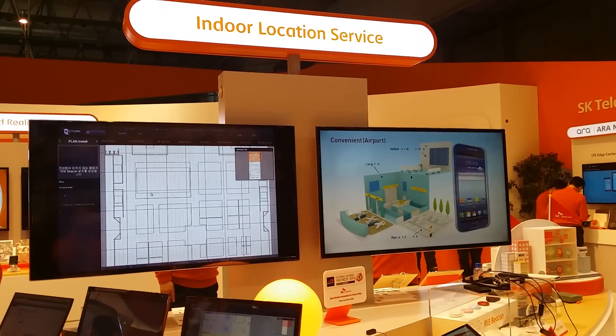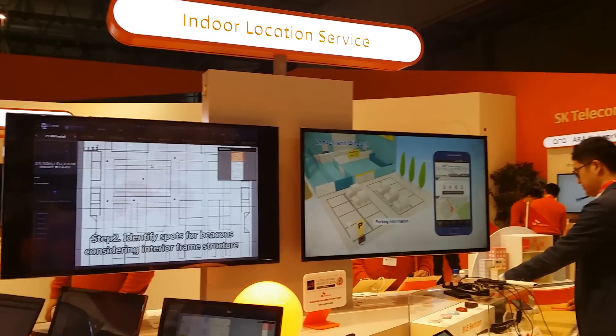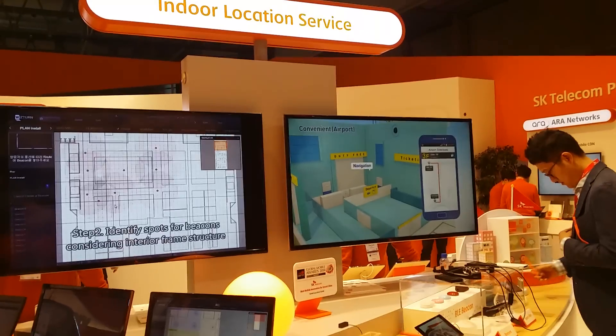Welcome to the Mobile World Congress 2014. I'm going to explain information about indoor location service.